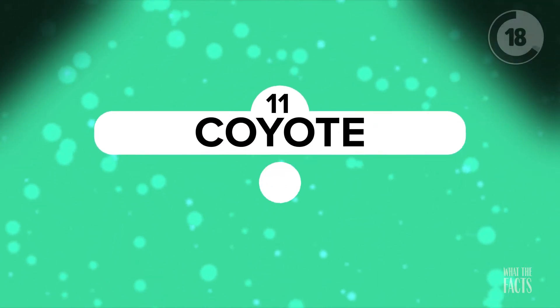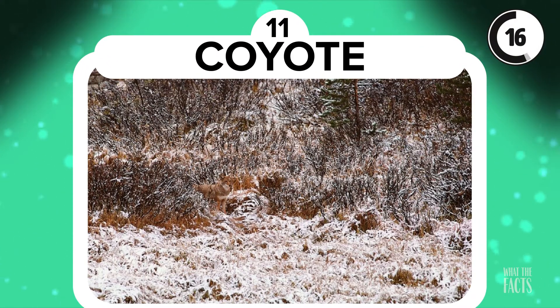Coyote. Naturally camouflaged animals are even harder to spot from a distance. The coyote in this photo blends right into the background, which may be unlucky for its prey. So, what do you think of the challenges in these photos so far? You giving up yet? Here it is.